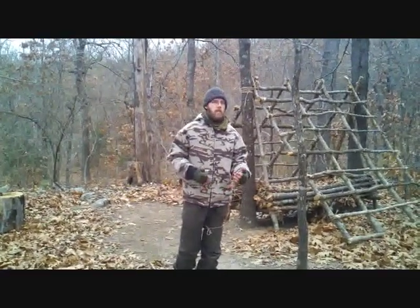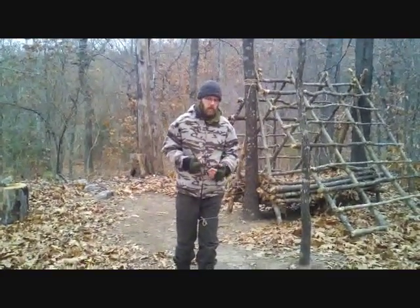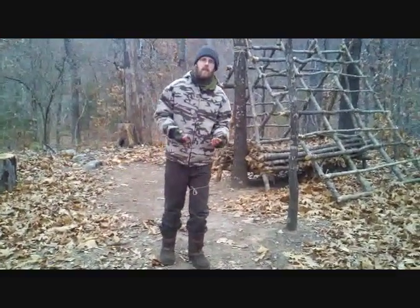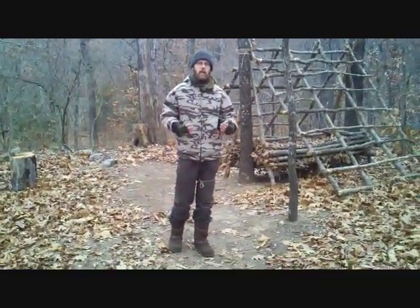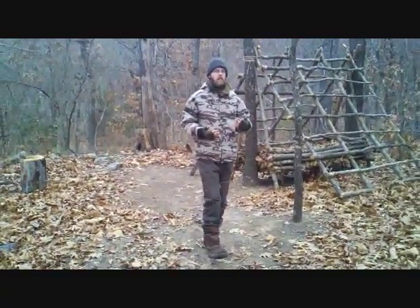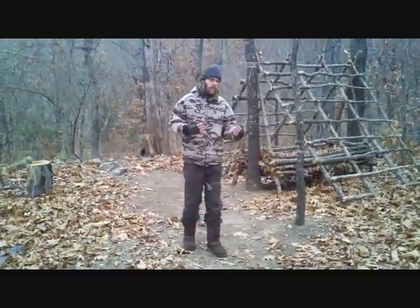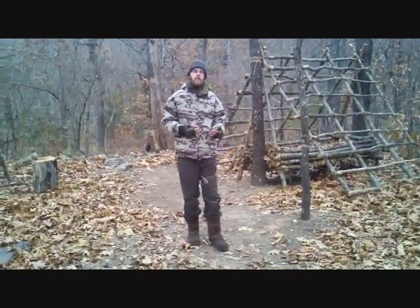Another thing we need to do is shorten our stride. The problem is when a modern human moves, they take these giant steps and hit with very heavy heel-to-toe footfalls. Not only are those heel-to-toe footfalls extremely loud in the woods, but from a physical standpoint, it's very bad on our bodies — we come down with all our weight on a stiff outstretched leg, creating a ton of shock and vibration. We get rid of that by shortening our stride and moving into what is known as the fox walk.